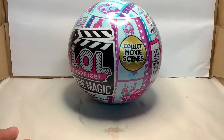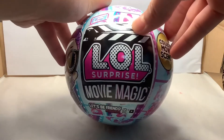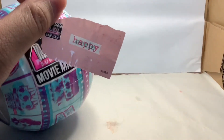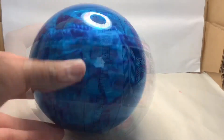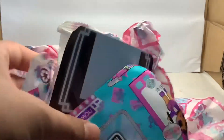Now let's open this LOL surprise movie magic. Wow! We've got a really big secret message. It says happy and I can't really see what's at the back, so it's really a secret message. Now let's open the second layer. We've got a nice blue capsule. And let's see what's inside. Oh my god, there's a lot of surprises. And look at this paper, it's really cool. We've got these glasses.